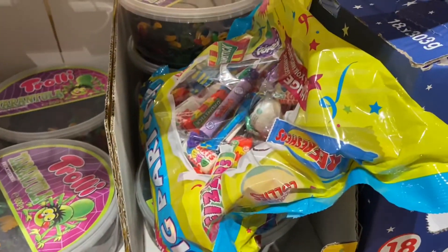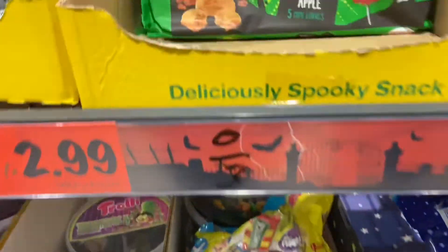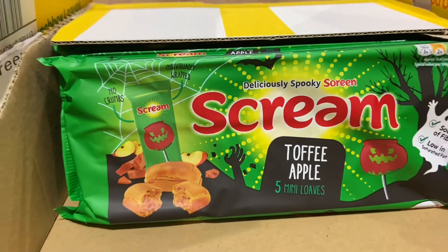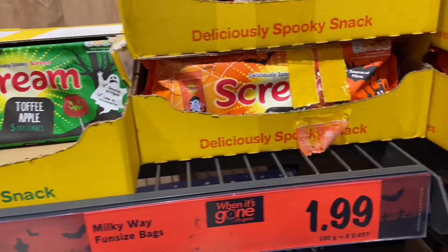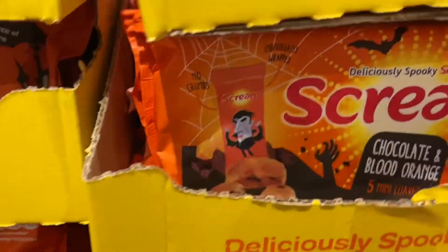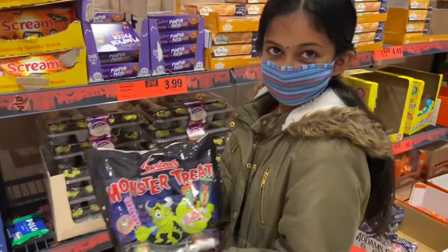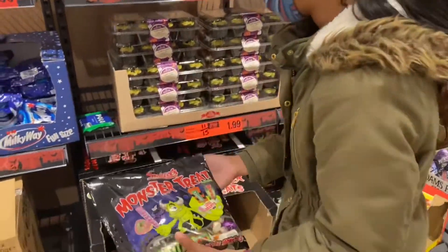More candies! Scream toffee apple flavor — I like them. Blood orange. Monster treats. Would you like to eat monster treats?